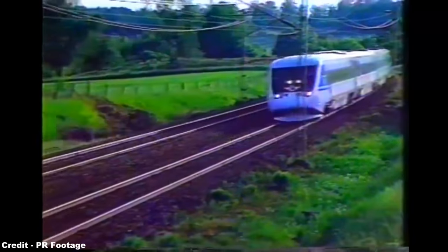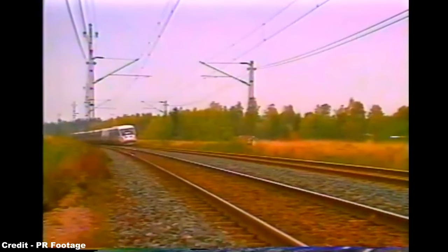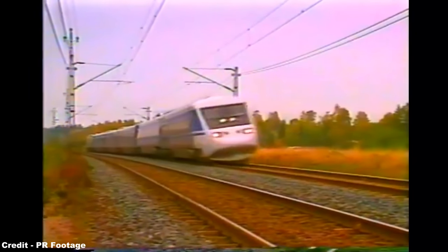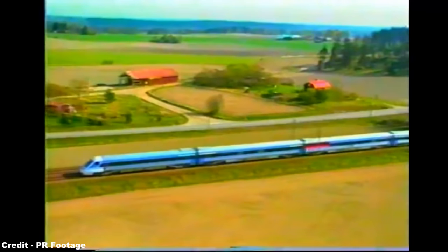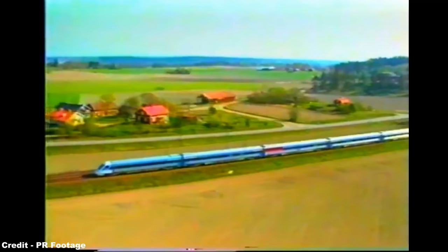Straight-line speed tests conducted outside Stockholm saw the set reach an outright top speed of 171 miles an hour, making it the fastest train ever to run on Swedish rails, though the introduction of the X-2 was not a completely smooth affair due to a vast number of teething problems.